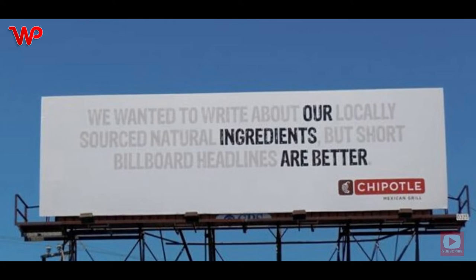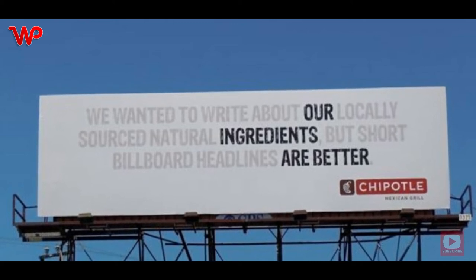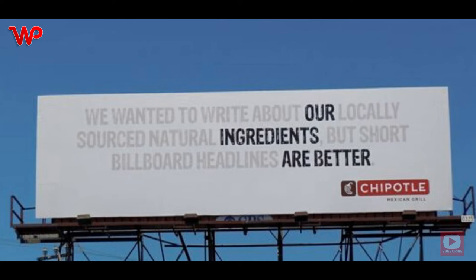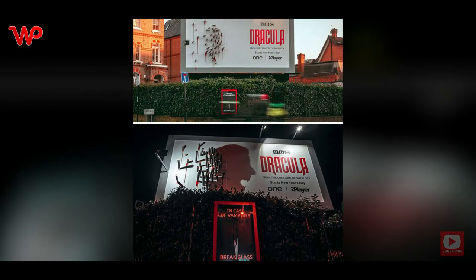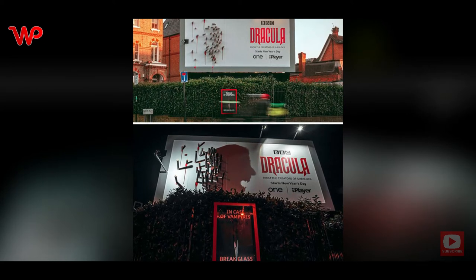Sometimes you just have to highlight the most important words so that the message is clear. Chipotle wanted to effectively write about their locally sourced natural ingredients, and this massive billboard with the right copy highlighted did that job for them.